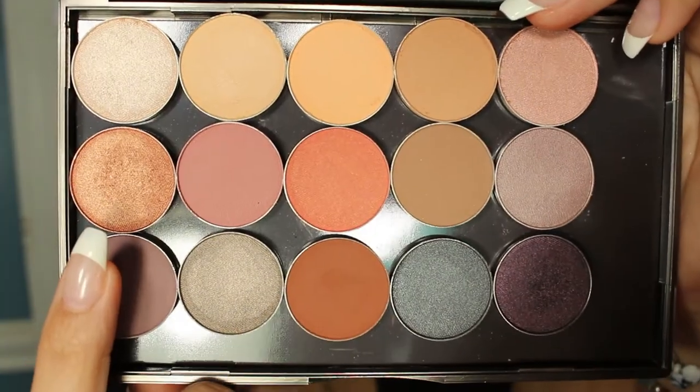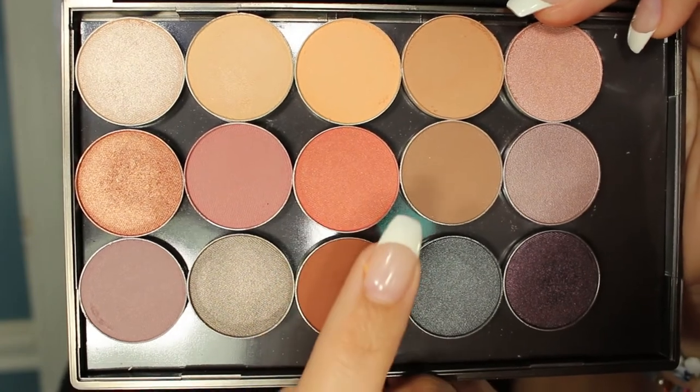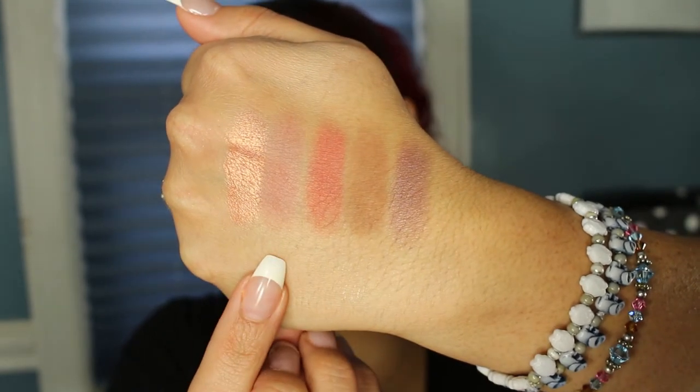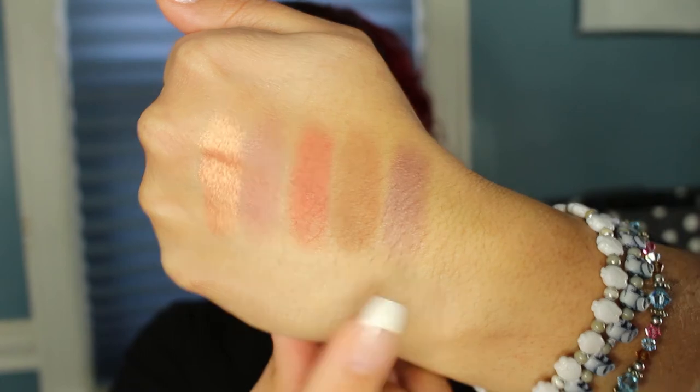The next five colors are: Cosmopolitan, Cupcake, Mango Tango, Latte, and Twilight.